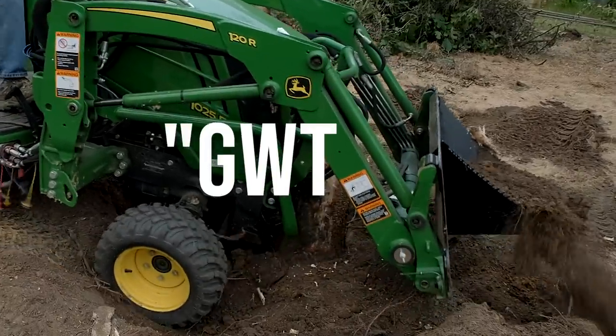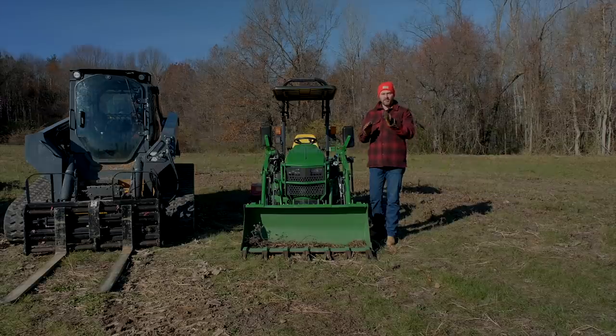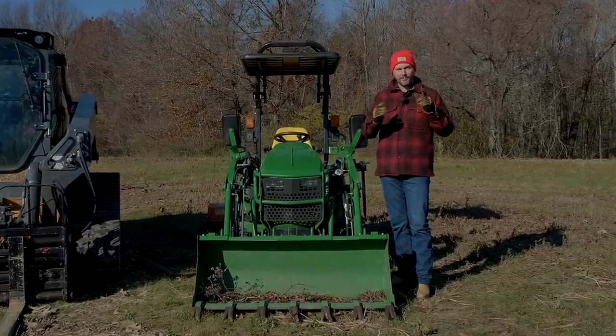Again, that's GWTBF — 10% off this weekend only, the 26th through the 28th, Friday, Saturday, Sunday, 2021. So if you're watching this in the future, this is a reason why you should subscribe to the channel — sometimes you're going to have those limited time only opportunities.